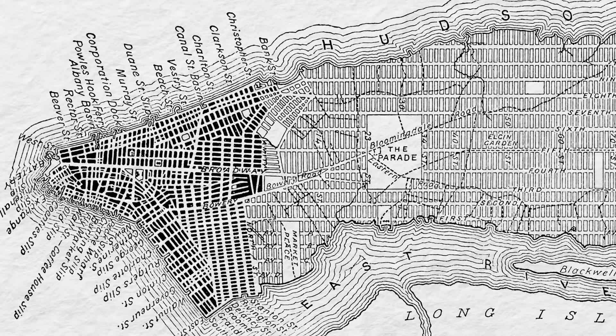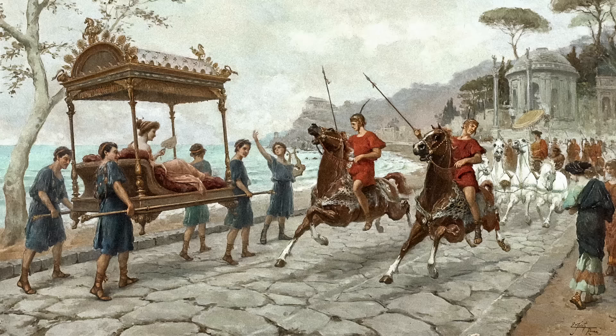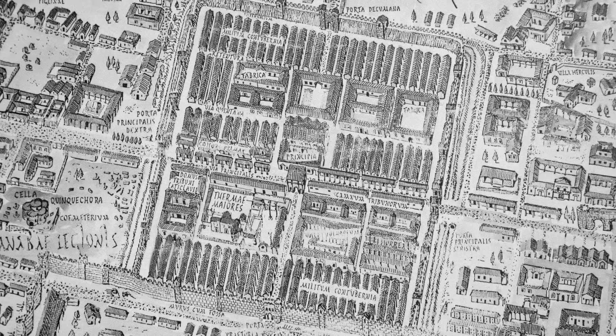If you've ever looked down on New York from the observation decks of the Empire State Building or Rockefeller Center, you've seen the neat street grid that covers most of Manhattan. That grid dates to the beginning of the 19th century, when a commission proposed laying 12 parallel avenues the length of Manhattan and crossing them with perpendicular streets at 200-foot intervals. All of these traced or claimed descent from the rectilinear streets of Roman camps and cities.